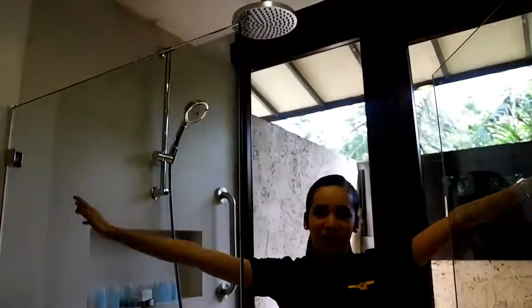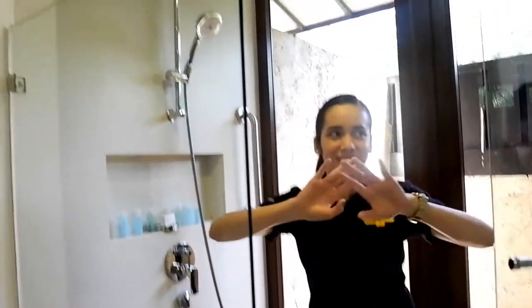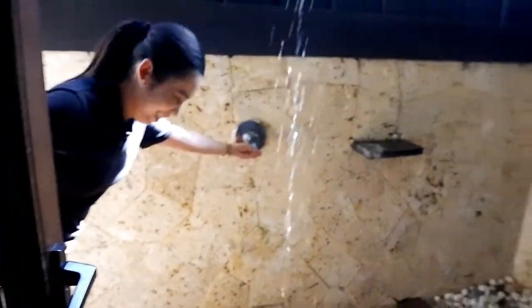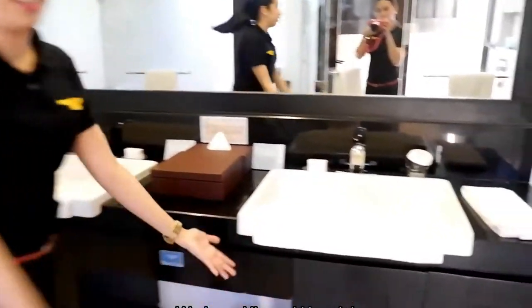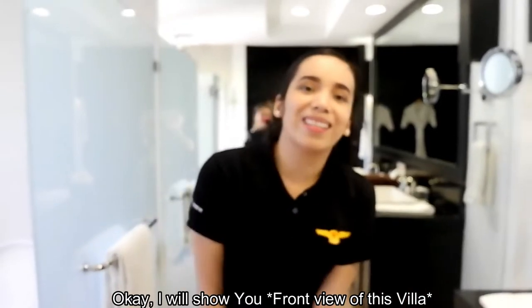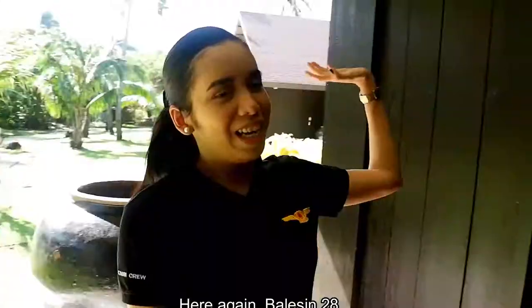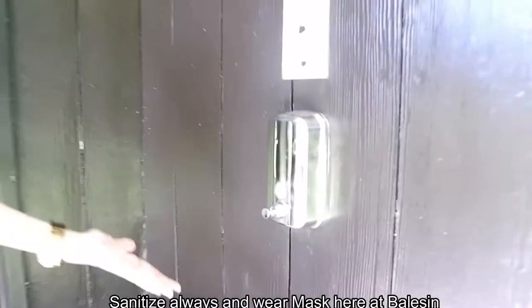This is the doorway outside. I'll show you the front. This is the CR — my favorite part, guys. It has both an outside shower and an inside shower. The vibe of the outside shower feels like you're in another country. We also have a sink and a mirror. Outside there's an insert card system — automatic. You can see there's staff passing by. Here again is Villa 28. Always sanitize and wear your mask here at Balesin.